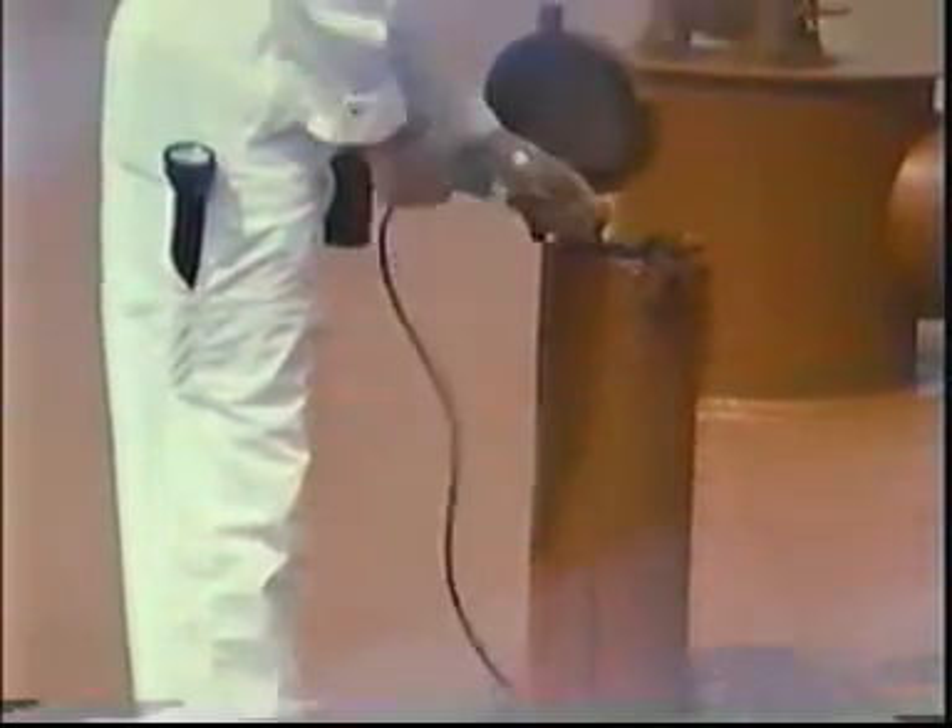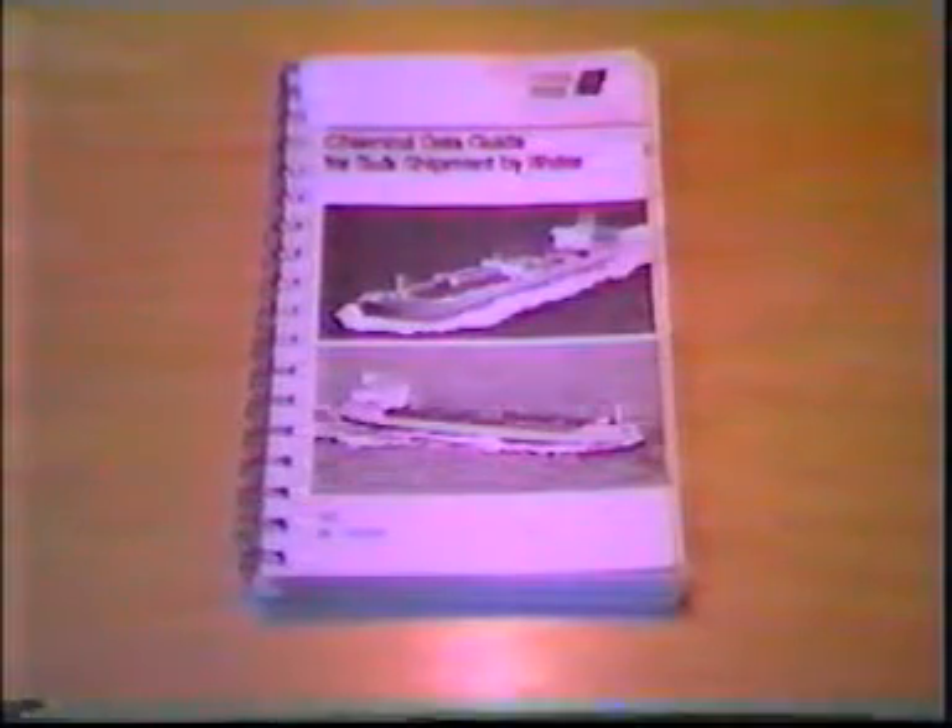It should be emphasized that toxic conditions can exist even though vapor concentrations are well below the lower flammable limit. Threshold limit value, or TLV, means the highest airborne concentration of a harmful substance to which a person may be exposed for eight hours per day for an indefinite period without danger to health. Benzene, for example, has a TLV of 10 parts per million, or 0.001% by volume, and a lower flammable limit of 13,000 parts per million, or 1.3% by volume. A 1.3% benzene vapor concentration is extremely toxic.